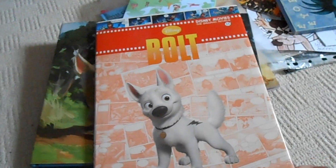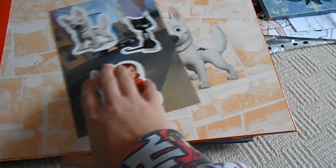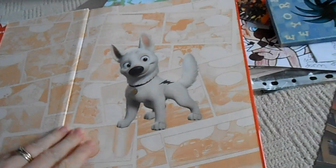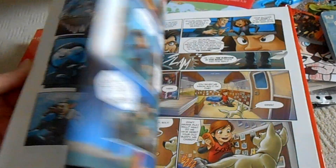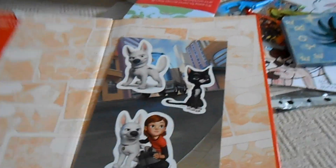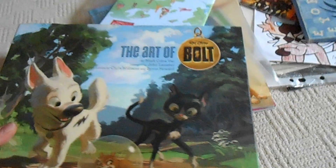This is my Disney movie graphic novel of Bolt — I also have a Stitch one, but this is the Bolt version. It comes with three stickers inside which I haven't used. It's based on the movie but drawn in graphic novel style, and Bolt looks so cute in it — I really need to have a read.